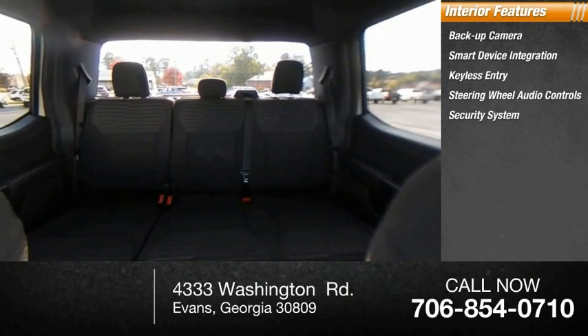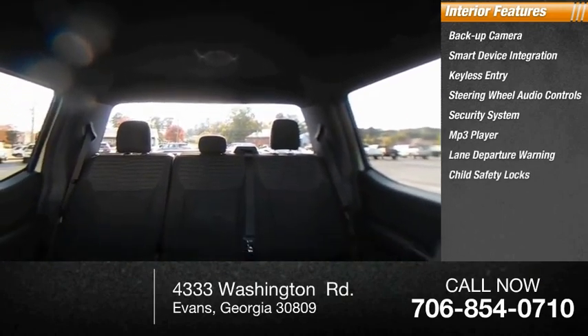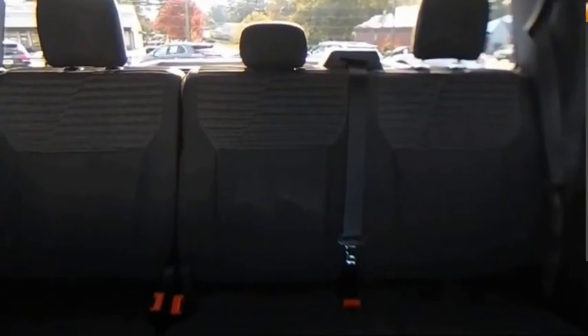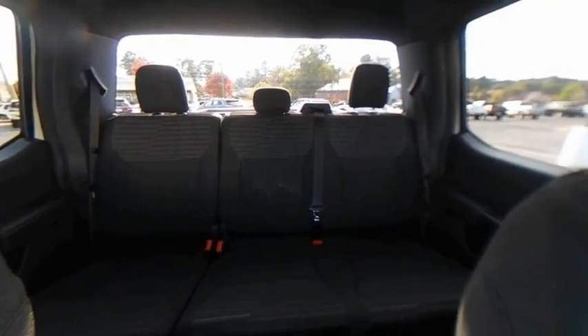Security system, MP3 player, lane departure warning, child safety locks, power steering, cloth seats. A vehicle like this doesn't come along every day — come in and get it before someone else does.